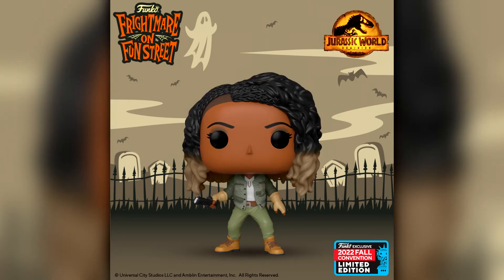Then we have another Jurassic World Dominion Pop — this is Kayla the pilot from the movie, and I will be picking this one up. I am collecting the Jurassic World Funko Pops, and by Jurassic World I'm talking about Jurassic Park as well. A lot of people didn't like the movie but I thought it was pretty decent — I honestly thought it was better than the previous Fallen Kingdom movie.